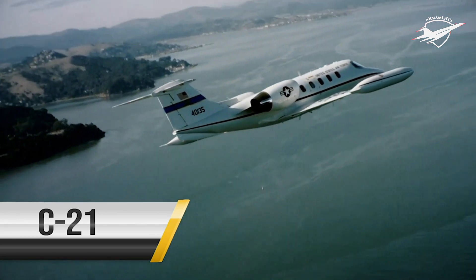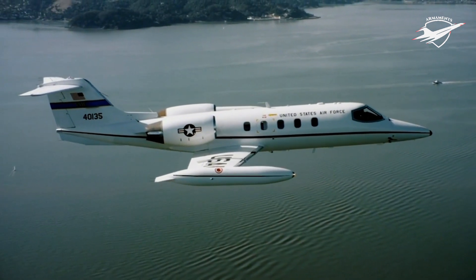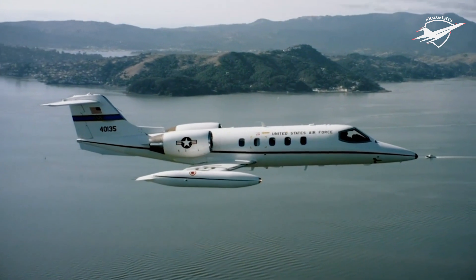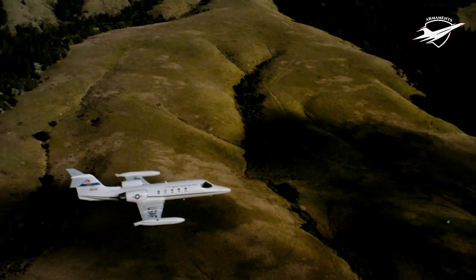The C-21 is a twin-turbofan engine aircraft used for passenger and cargo airlift. The C-21 can carry 8 passengers and 42 cubic feet of cargo. In addition, the aircraft is capable of transporting 1 litter or 5 ambulatory patients for aeromedical evacuation operations.